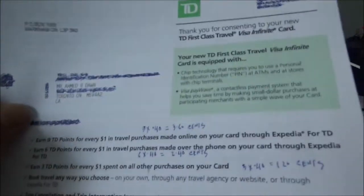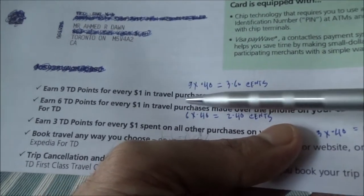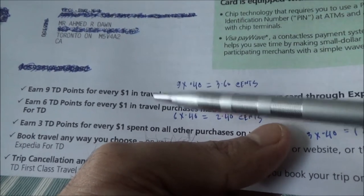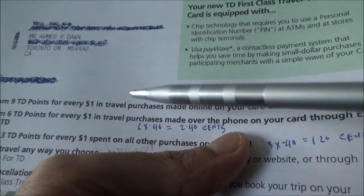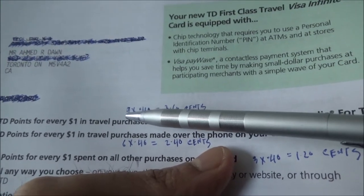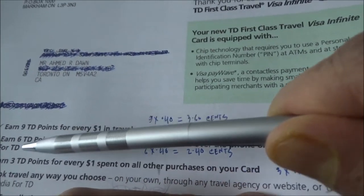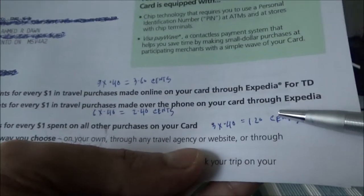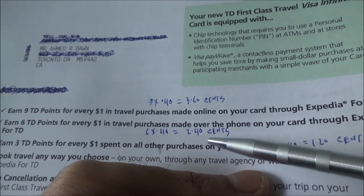Looking at the welcome letter, the way TD points work is that you earn 9 points for every one dollar purchase made online via Expedia for TD. When you use the Expedia for TD website to book travel purchases, you get a 3.6% return on your spend, because 9 points times 40 cents equals $3.60. However, the catch is it has to be done via Expedia for TD. If you book through Expedia for TD over the phone instead of online, you earn only 6 points, which brings your rate of return down to 2.4%.